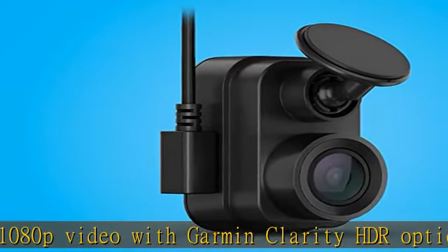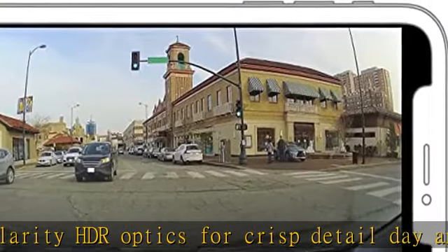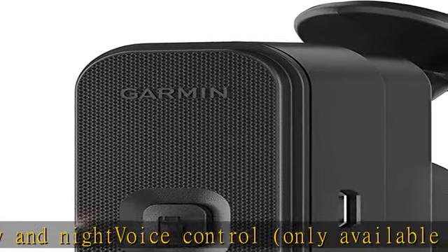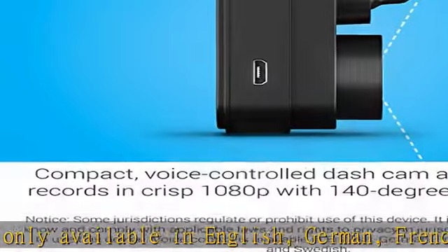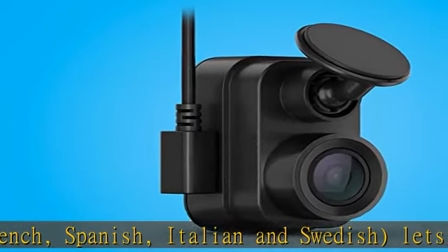The parking guard feature requires constant power and an active Wi-Fi connection. Access via the Garmin Drive app on your compatible smartphone. It monitors activity around your parked vehicle and alerts you if an incident is detected, with access to the camera remotely for live view monitoring.